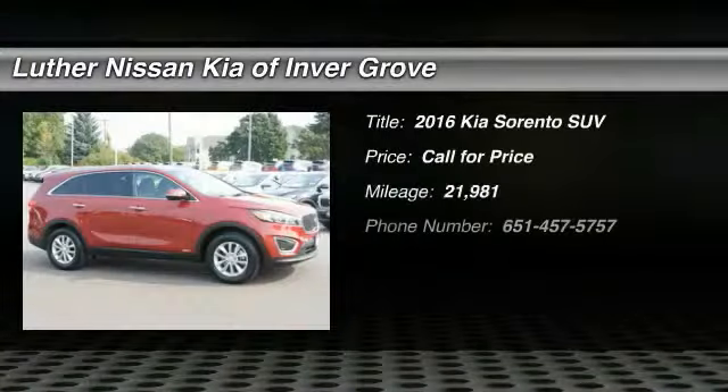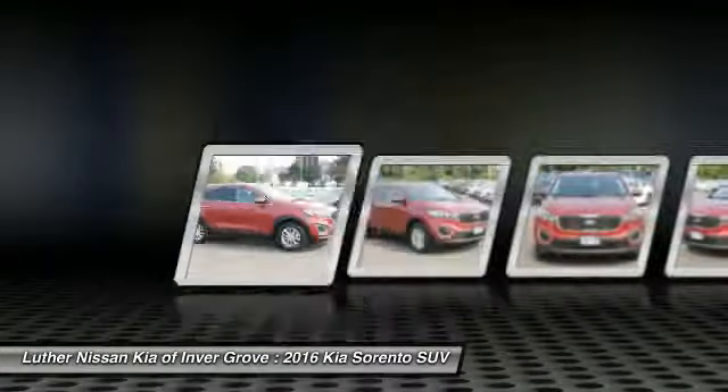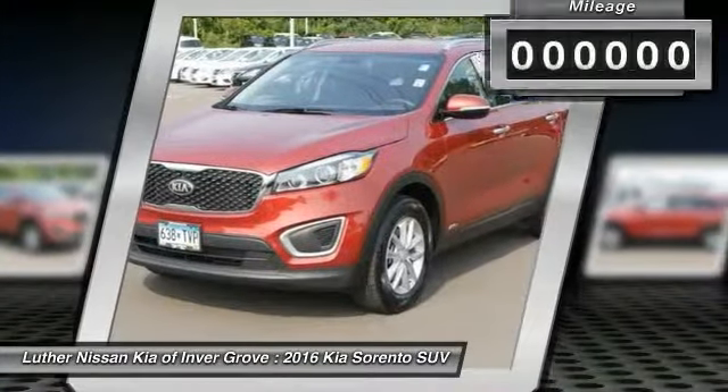Take a ride in the 2016 Kia Sorento. The Kia Sorento is a comfortable riding, powerful compact SUV loaded with impressive standard features. Take one look at its stylish sleek design and you'll want to cross over to a Sorento.